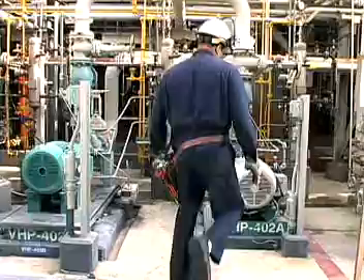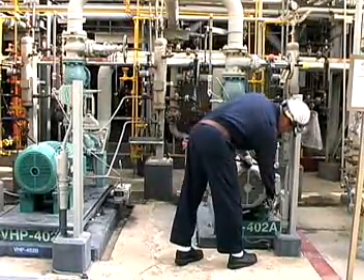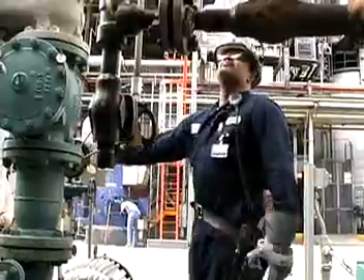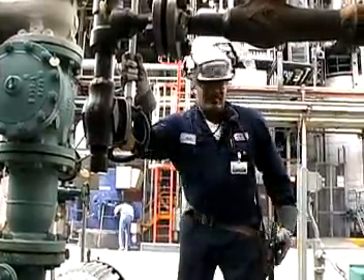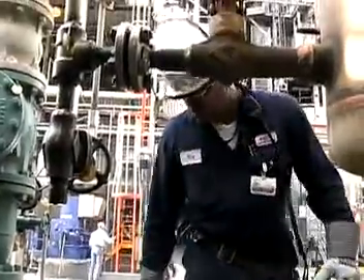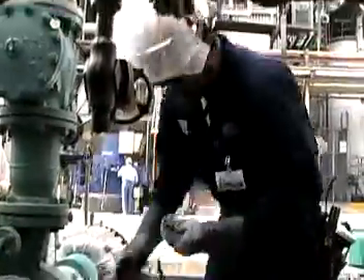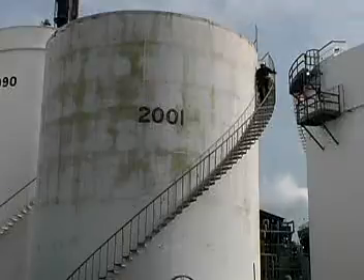Petroleum pump system operators control the manifold and pumping systems that circulate the liquids through the refinery. This operator monitors and maintains the system to keep the fluid products moving through this massive maze of pipelines and chambers. Gagers measure and test the oil in storage tanks at refineries and other petroleum company facilities.